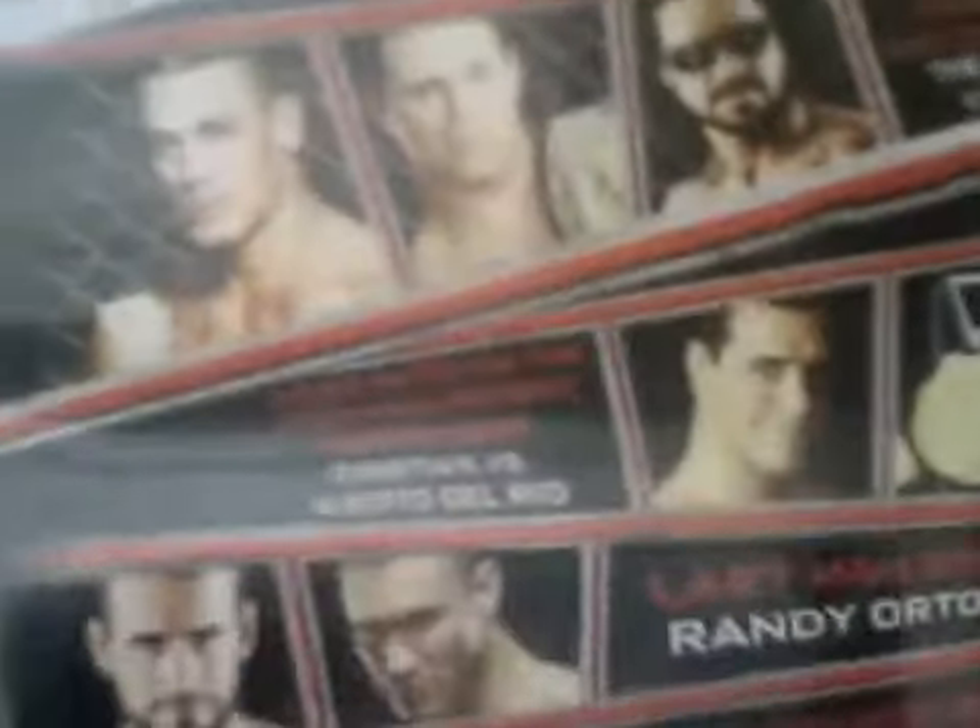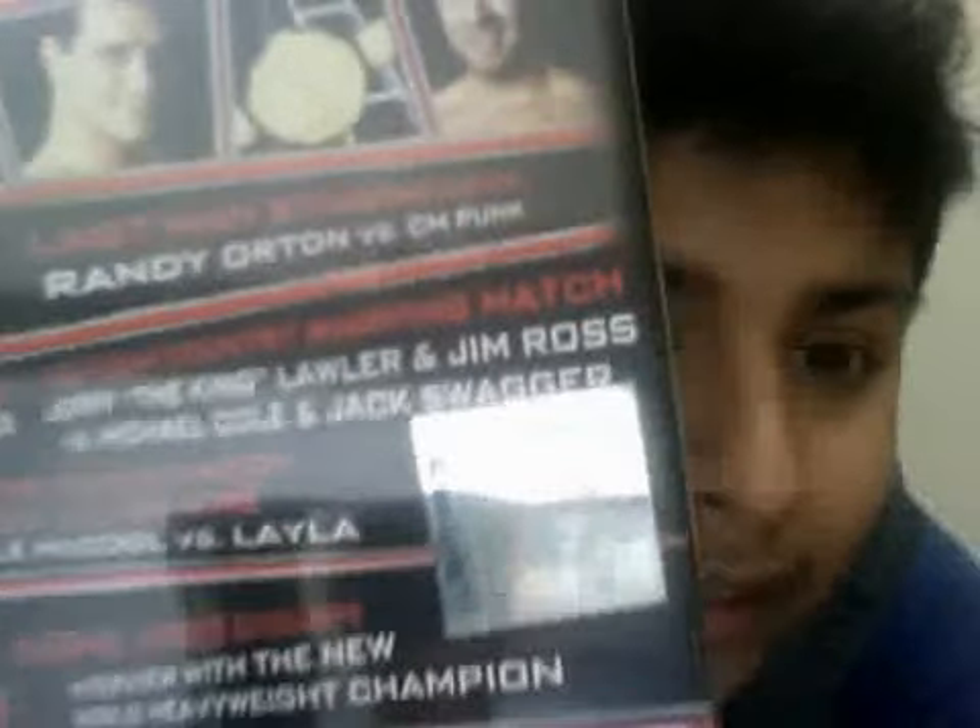On the spine it says Extreme Rules 2011. The back shows: a triple threat steel cage match for the WWE Championship — The Miz versus John Cena versus John Morrison; Randy Orton versus CM Punk in a Last Man Standing match for the world title; Christian versus Alberto Del Rio; Cody Rhodes versus Rey Mysterio in a Falls Count Anywhere match; a Country Whipping match; King Lawler and Jim Ross versus Cole and Swagger; and Michelle McCool versus Layla — which was Michelle McCool's last match.